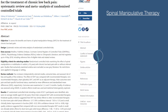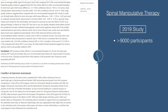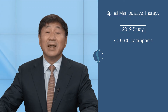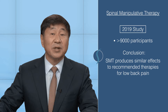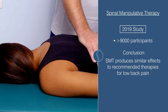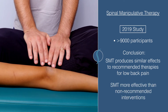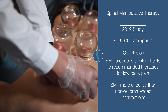A similar study conducted in 2019 with over 9,000 participants supported the same conclusions made in the 2013 study — that spinal manipulation produces similar effects to recommended therapies for lower back pain. This study did find evidence that showed spinal manipulation as more effective than non-recommended interventions to improve function in the short term.